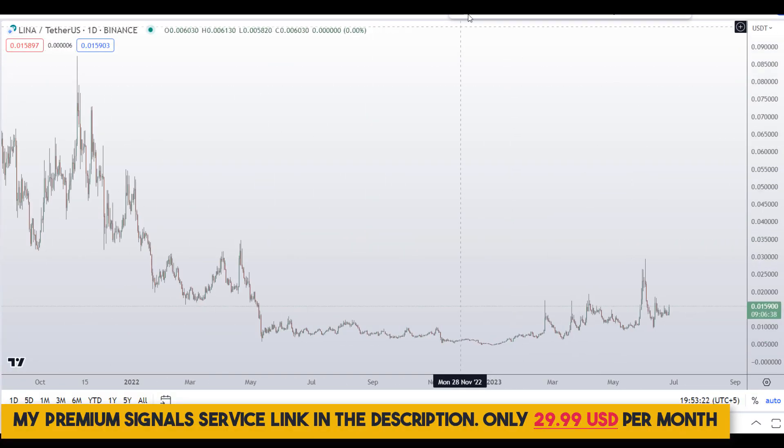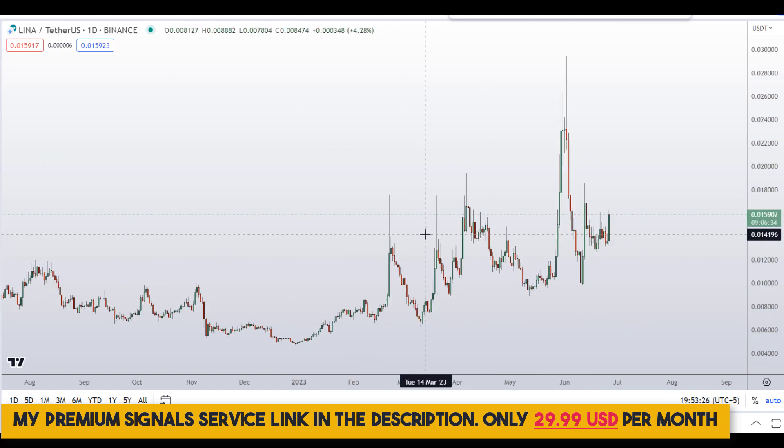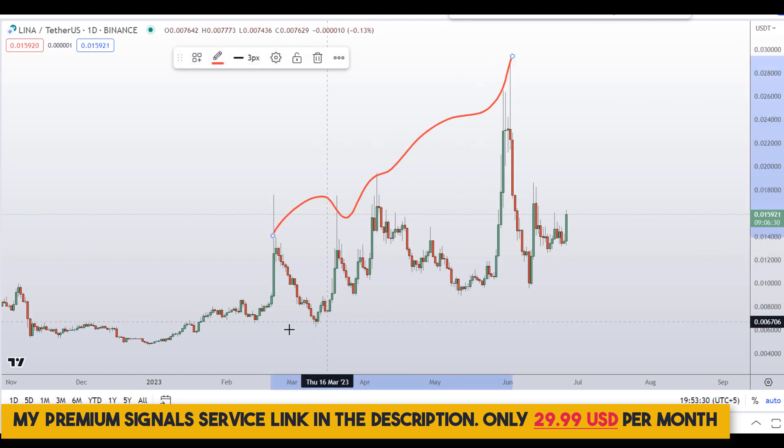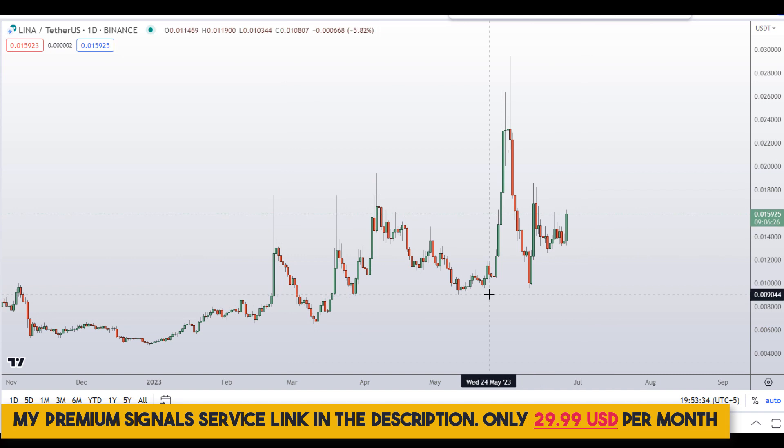Let's start by looking at the daily chart. Zooming out, you can see overall we are in a downtrend, but if I zoom in you can see we are seeing a higher high structure, which means the trend is shifting towards the upside for the time being.